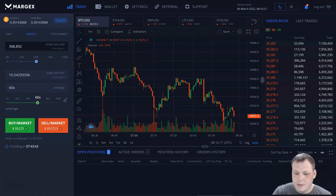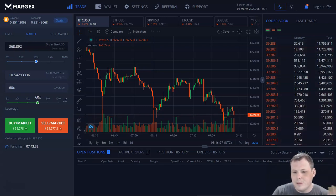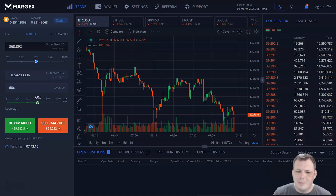They also have price manipulation protection, which is super cool. That's really why you don't see any sudden liquidations that we've seen with other platforms. When volatility gets high, you're going to see those, but that's something you don't really have to worry about here. Margex could be a good alternative or your main trading platform — they do maintenance, but other than that, it's pretty stable.